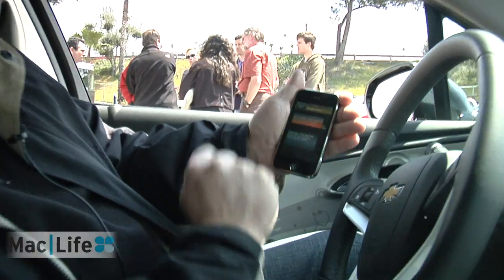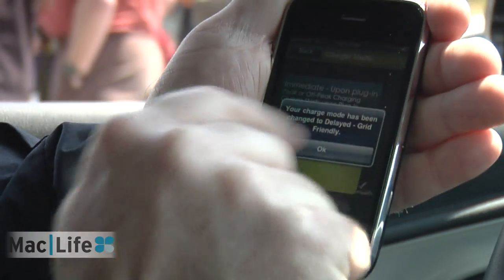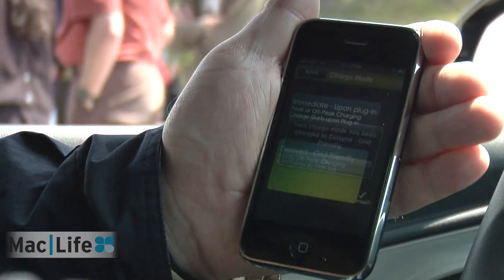when you're more on off-peak? So here it looks like I'm set to immediate charge. Let's delay it so you can go on grid-friendly charges, and voila — your charge mode has been changed to delayed grid-friendly.